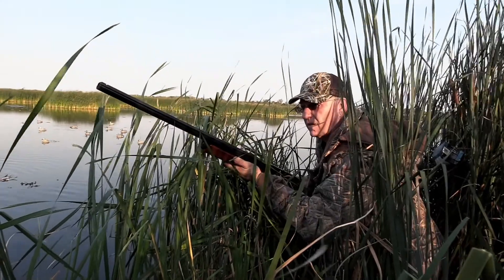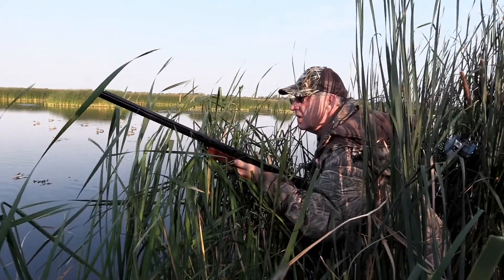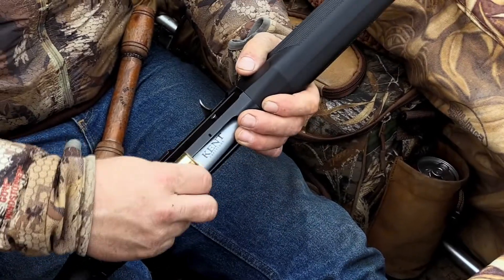Once we have the legal documents to duck hunt, we can get into the basic equipment needed. To start is a gun — most commonly a 20 or 12 gauge is used, usually a pump or a semi-automatic. With those, you need a duck plug so three shells is all that your gun can hold, and non-toxic ammo. The most commonly used ammo is either two, three, or four shot.